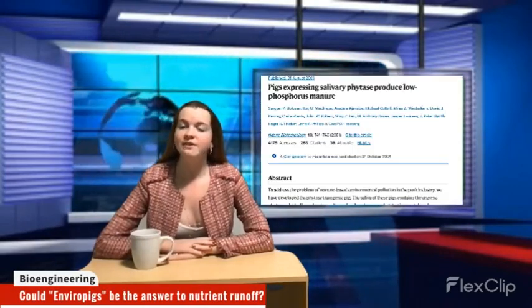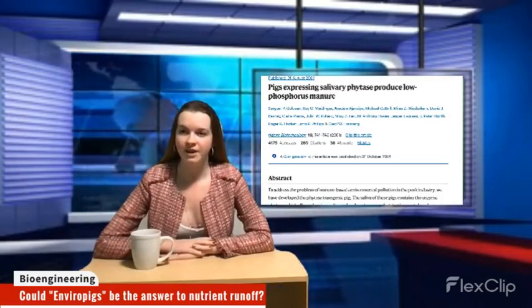Thank you for joining me. I'm Cynthia Mayhew reporting on a research project for a biotech course at UConn. Scientists from the University of Guelph in Canada created the first so-called EnviroPig.